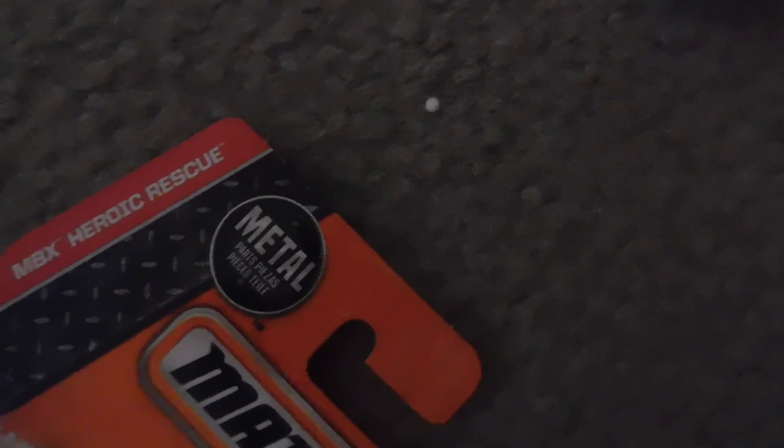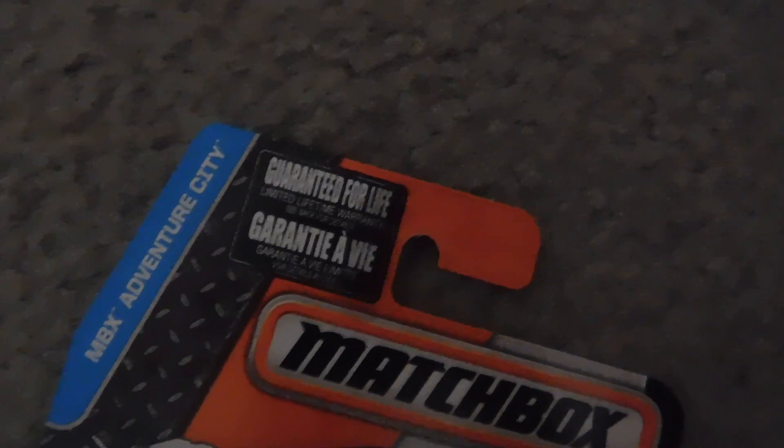This is JJFan251 and I'm going to show you two new models for my Matchbox and Hot Wheels and diecast toy car collection. First up is this Dodge Charger Pursuit from the Matchbox Heroic Rescue Line for 2016. Number 86 of 125, with metal parts in the back in case you're curious.